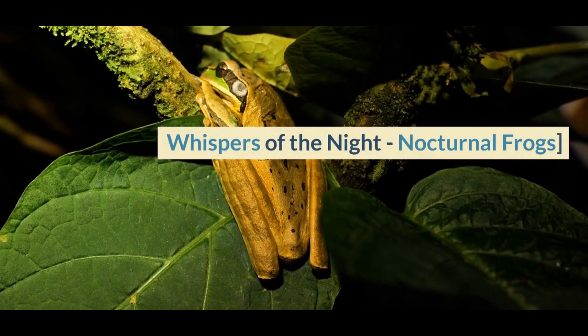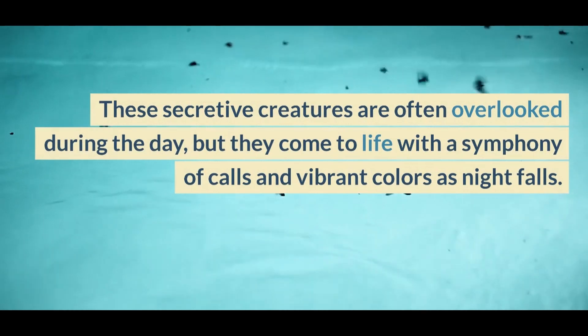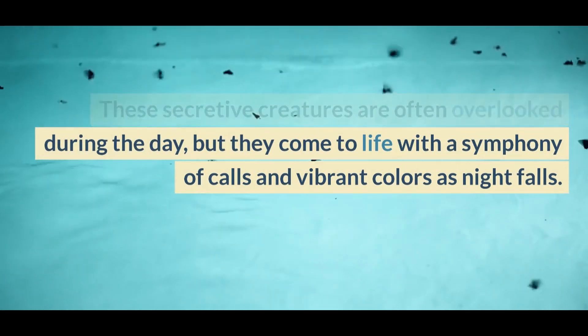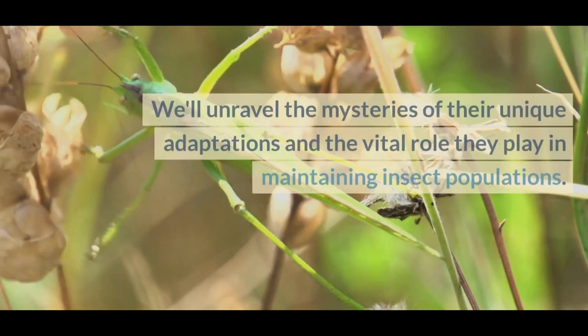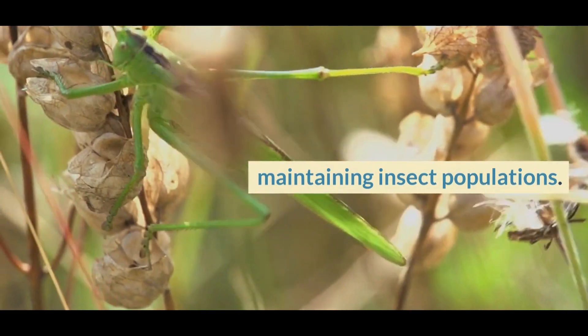Whispers of the Night — Nocturnal Frogs. Our final destination transports us into the magical realm of nocturnal frogs. These secretive creatures are often overlooked during the day, but they come to life with a symphony of calls and vibrant colors as night falls. We'll unravel the mysteries of their unique adaptations and the vital role they play in maintaining insect populations.